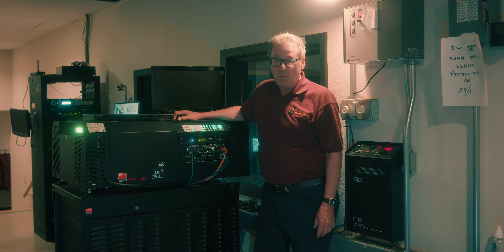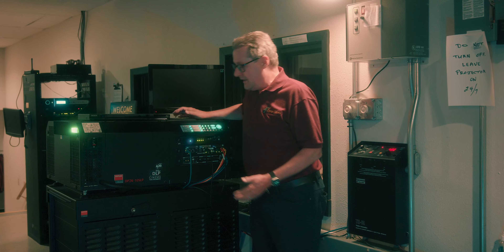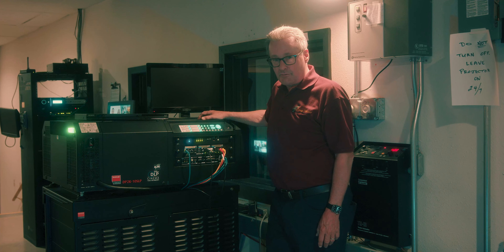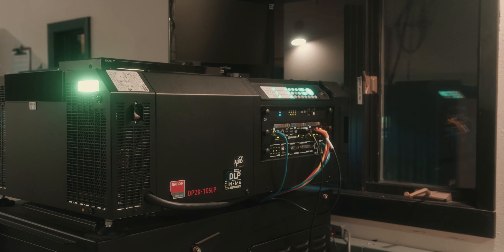Hi, I'm Jeff Logan and welcome to the projection booth for Auditorium 1 in the Luxury 5 Cinemas. This is the actual digital projector that shoots a movie out on the screen. This is the latest model Barco laser light — it's actually powered by laser light to light up a screen as big as ours.